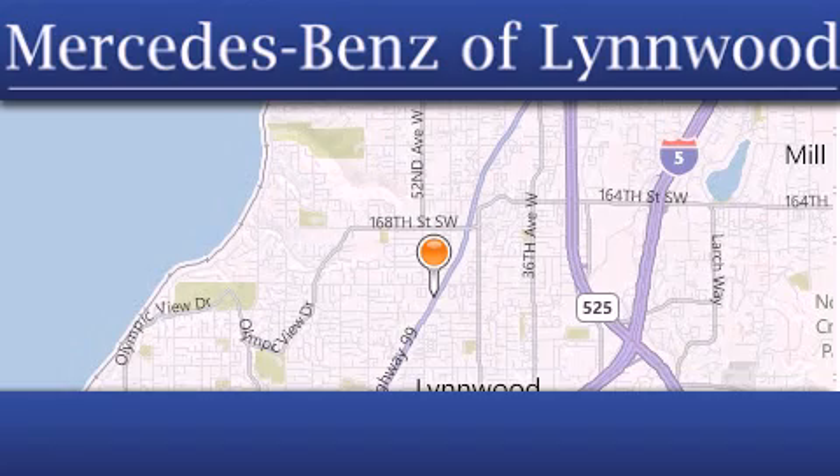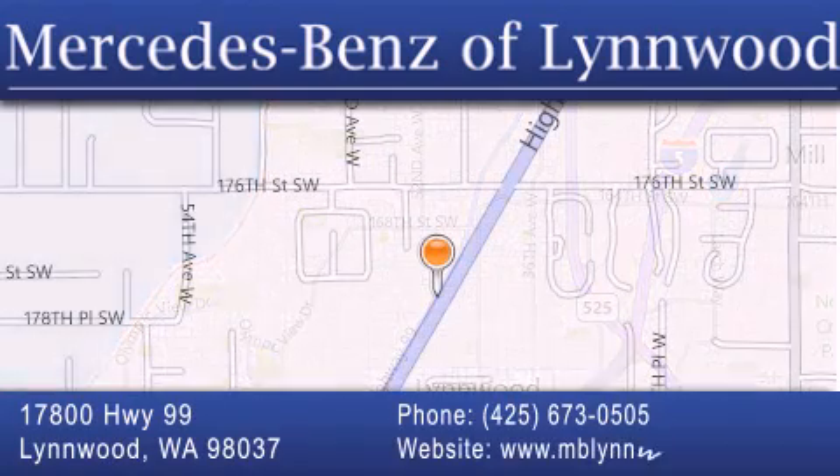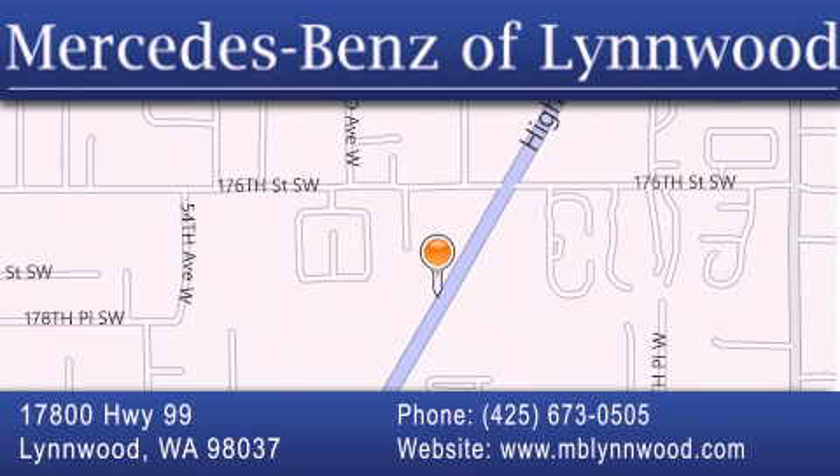Or stop by our dealership. We are conveniently located at 17800 Highway 99 in Linwood, just off the I-5. We look forward to serving you.